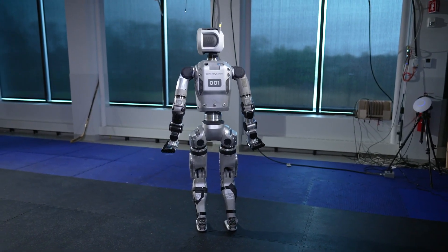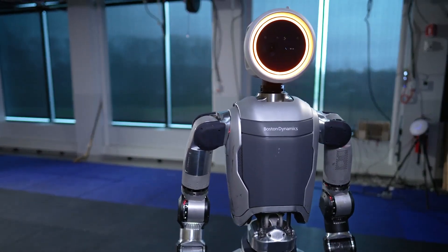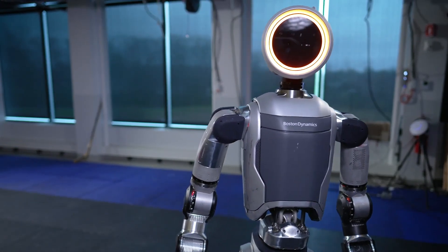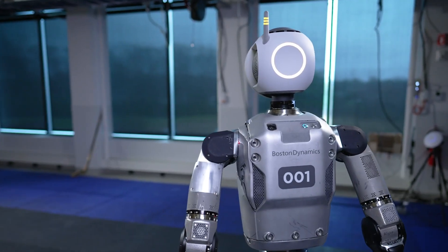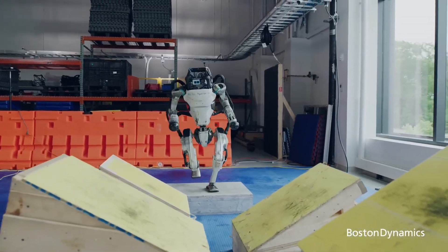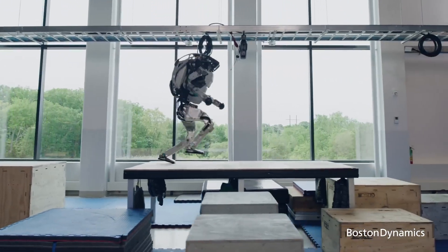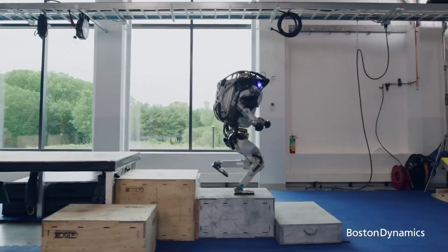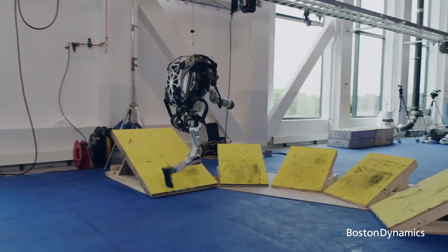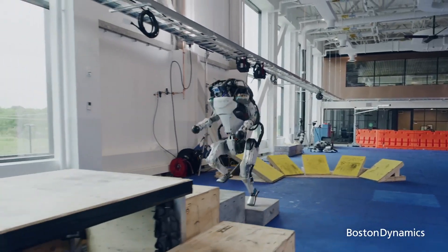The Electric Atlas boasts increased strength and a wider range of motion compared to previous generations. With advancements in gripper technology and manipulation capabilities, Atlas is poised to tackle a diverse array of tasks in various environments. Boston Dynamics' focus on software development complements hardware improvements, with innovations in AI and machine learning.